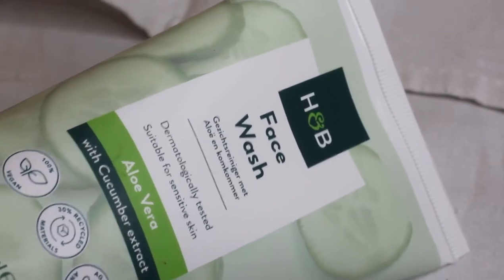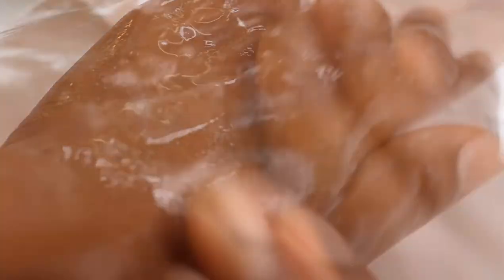Next up is the Holland & Barrett Face Wash. Face washes are face washes — my only criteria is that it doesn't strip the skin, and this doesn't. The experience is lovely: a very soft, foamy situation that cleanses the skin really well. What stands out are the extracts and essential oils — cucumber and aloe extracts, plus bitter orange and galbanum essential oils — which make it a very pleasant, fresh-scented experience. And it's only four pounds.